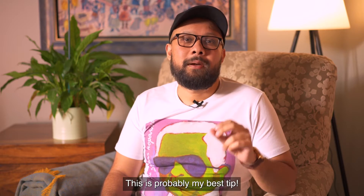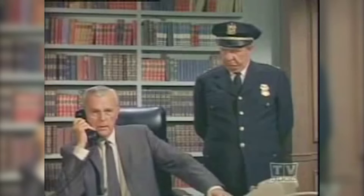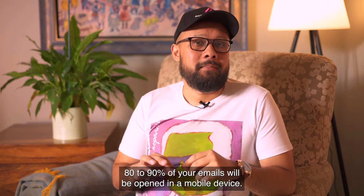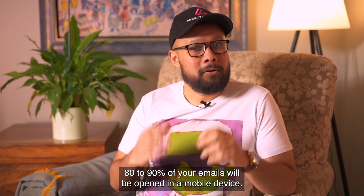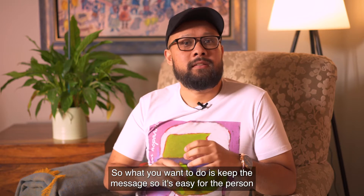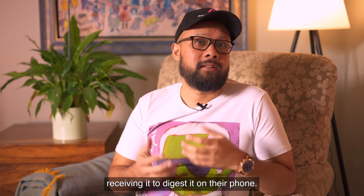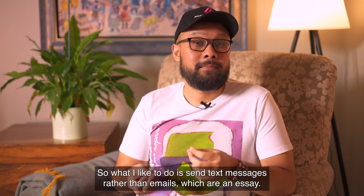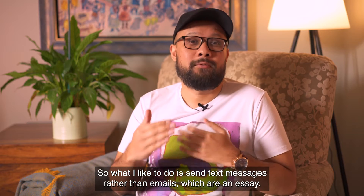Tip three, and this is probably my best tip: 80 to 90% of your emails will be opened on a mobile device. So what you want to do is keep the message easy for the person receiving it to digest on their phone. What I like to do is send text-style messages rather than emails which read like an essay.